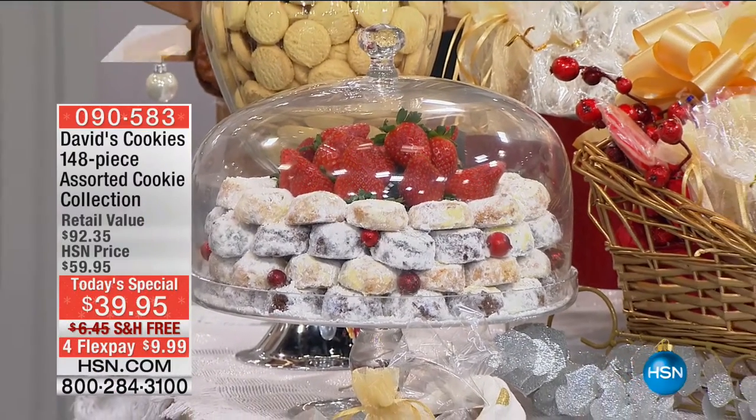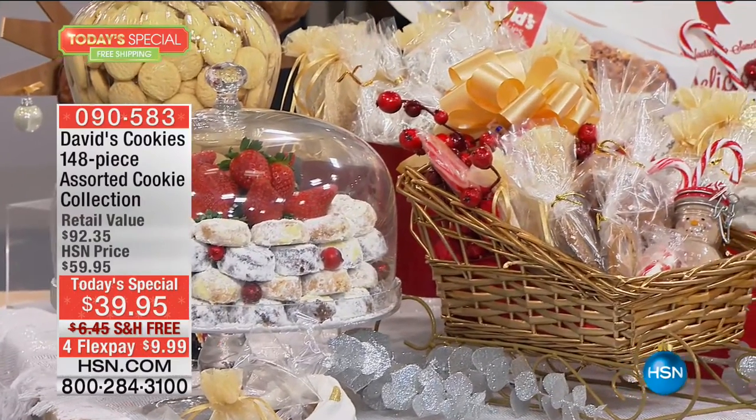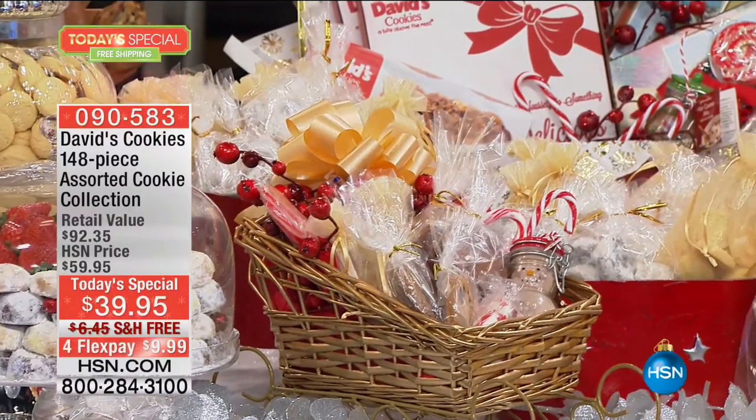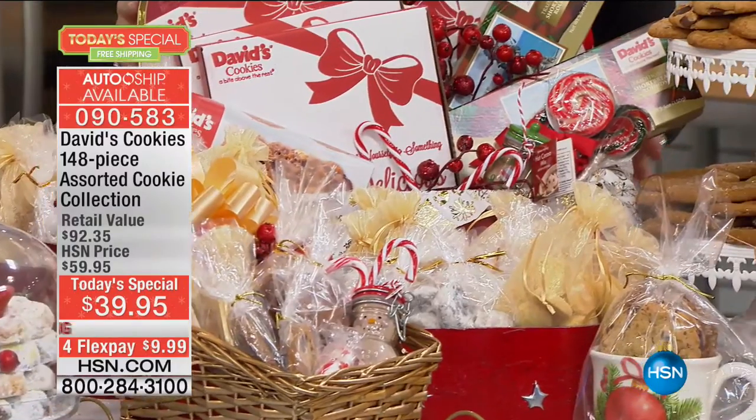What you're looking at has never been done before. From David's Cookies: 148 cookies, six different flavors, seven boxes of cookies at a price of $39.95.